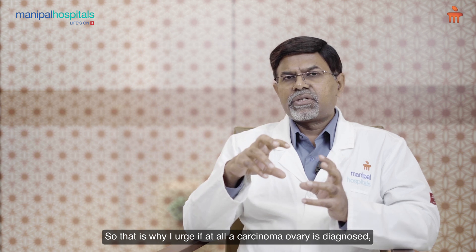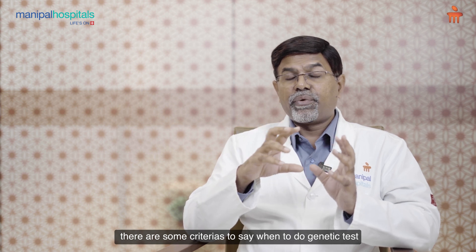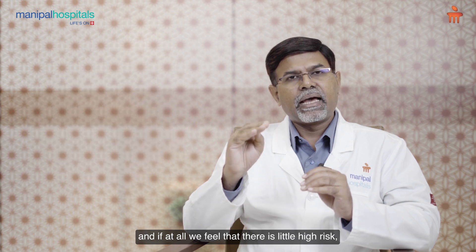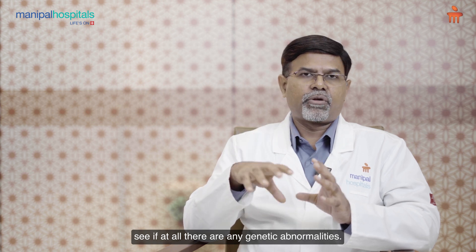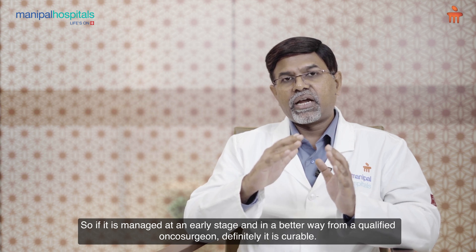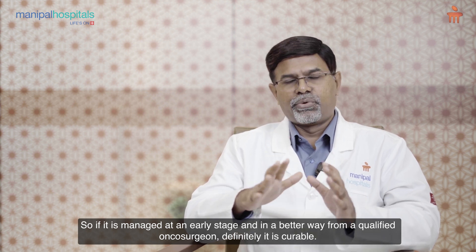I urge that if carcinoma ovary is diagnosed, there are certain criteria for when to do a genetic test, and if we feel there is a higher risk, it is always better to do a genetic test and check for any genetic abnormalities. If it is managed at an early stage and in a better way by a qualified onco-surgeon, it is definitely curable.